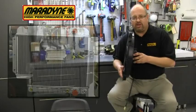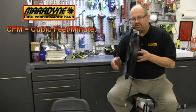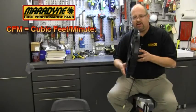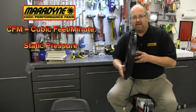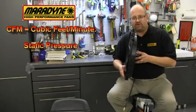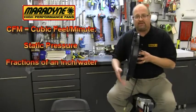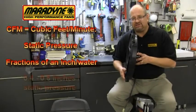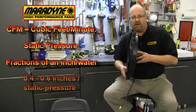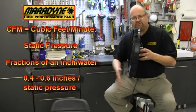The next thing we need to explain about CFM — in regards to that very choked-off air supply coming through the radiator — is that it is called static pressure. All fans are measured in their performance against static pressure, and it's measured in fractions of an inch of water. Most fans operate in 0.4 to 0.6 inches of static pressure on most standard radiators. As the static pressure goes up and the air is choked off, less air moves across.